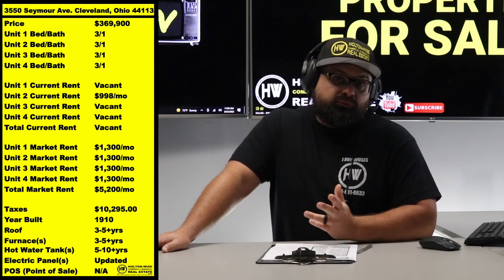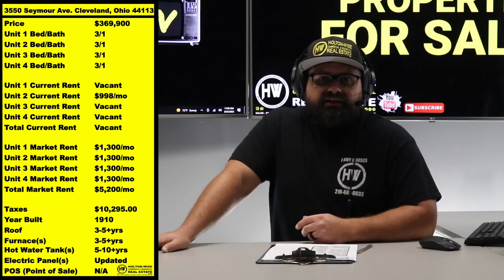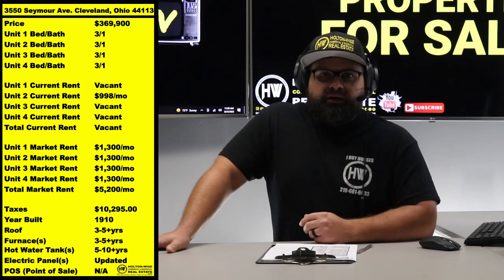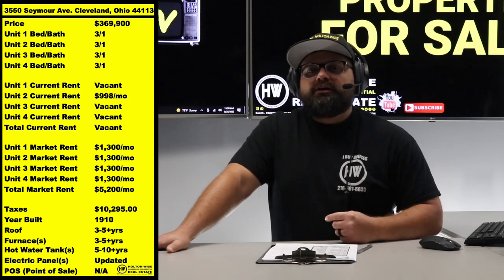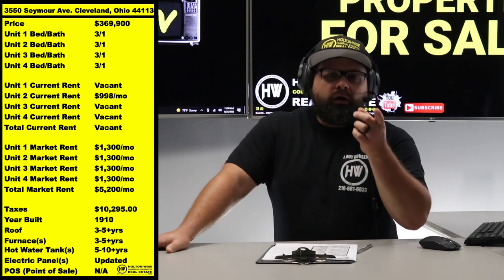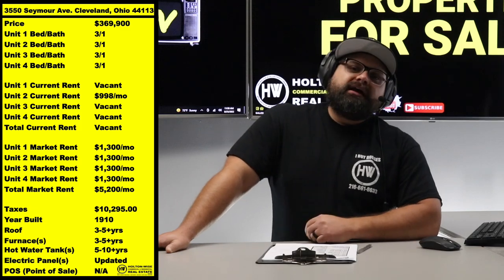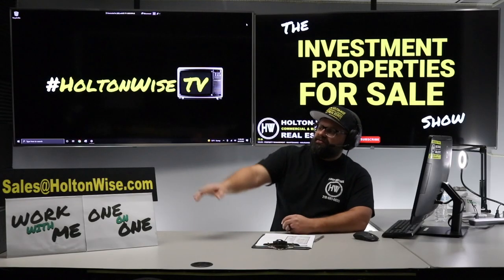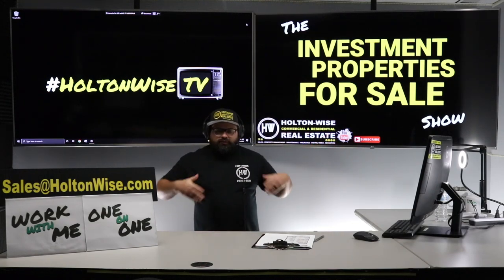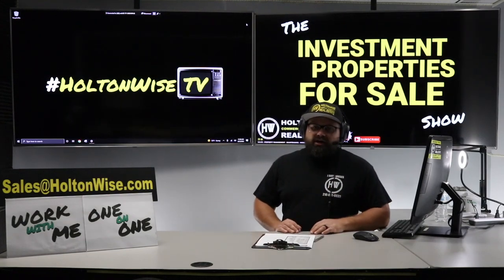What you're going to get is a four-unit apartment building in a solid neighborhood with tons of rental demand. You don't have to worry about the lead cert. Just clean up those three units — one looks pretty nice, one's in the middle, and one just needs to be freshened up. Then you're going to be drowning in cash flow with a beautiful 30-year loan. Don't complain about interest rates — they're really not that high. If you're ready to make an offer, send it to my team at sales@holtonwise.com.